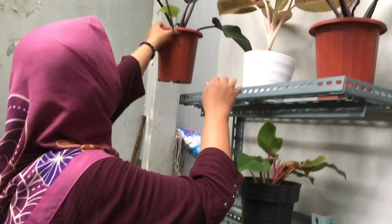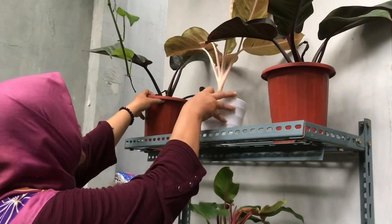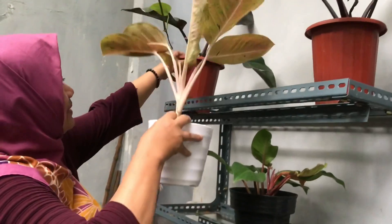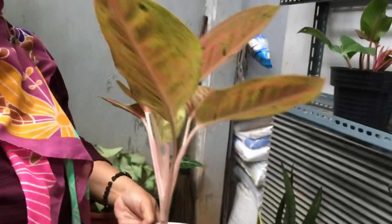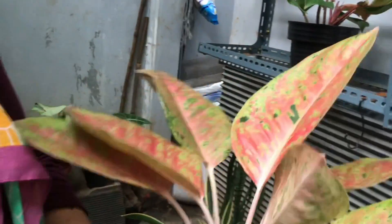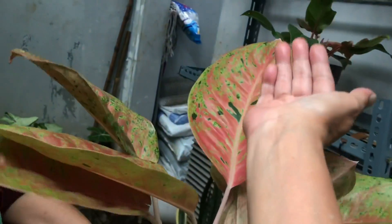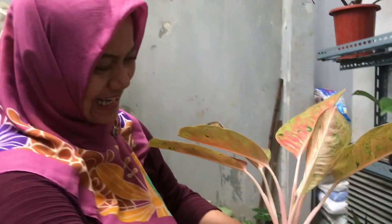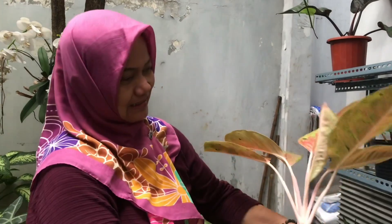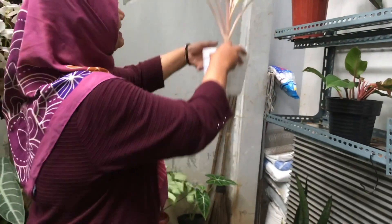What's that one in the middle — Aglaonema Bigroy? Yes, Bigroy. The color is already coming out — big leaves. How much? The owner laughs, a bit confused with prices being the first day — Rp85,000.